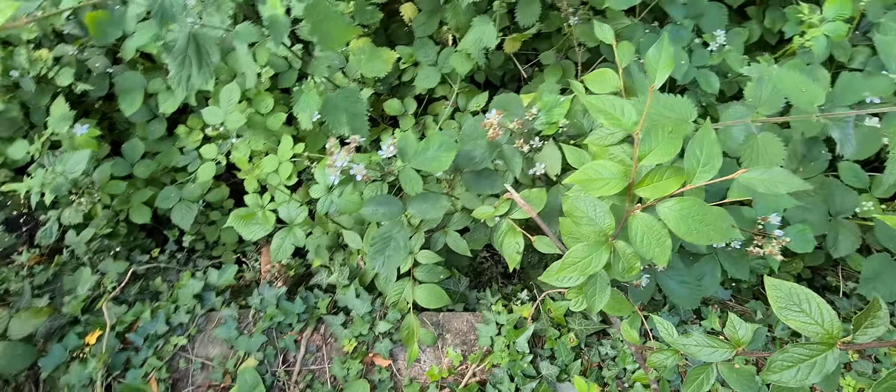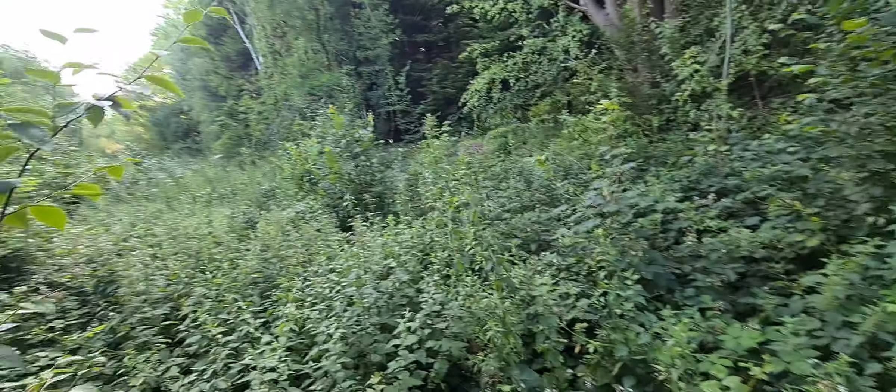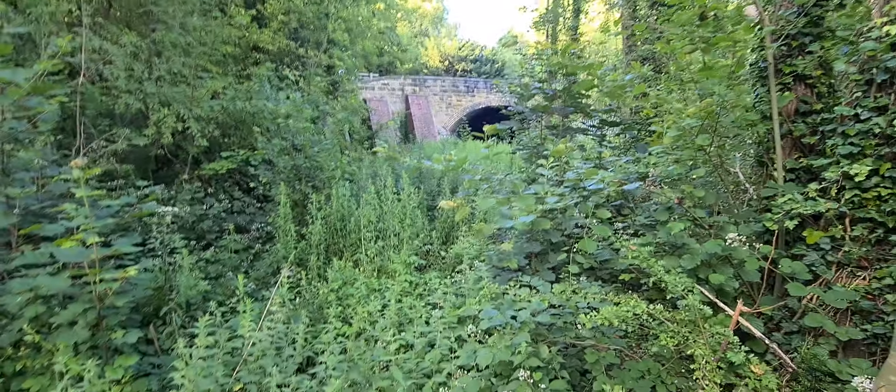There we go, you can see it there — the brickwork there. And then on the other side there is a platform here, and it goes all the way down there. Oh, it's a shame really, all the bloody stinging nettles and that. I've obviously come in the wrong time of year. There's a tunnel anyway.